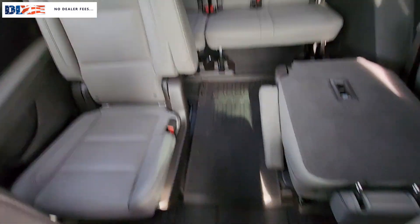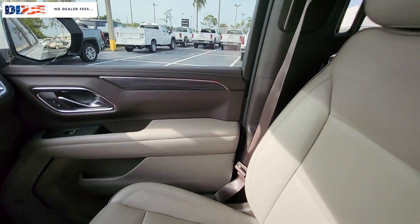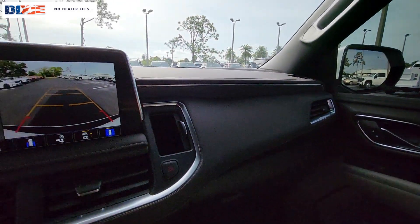Don't miss the chance to drive away in this striking Yukon. Our team will give you an outstanding road test experience. Stop in today.